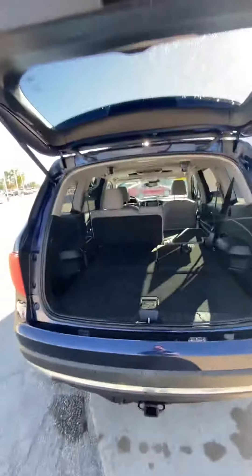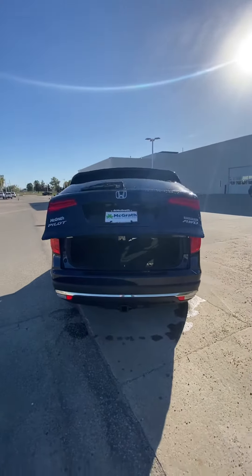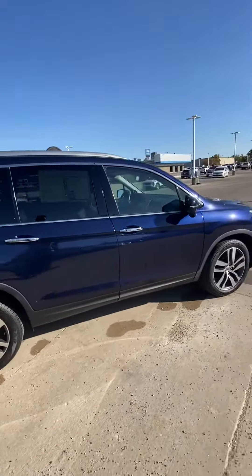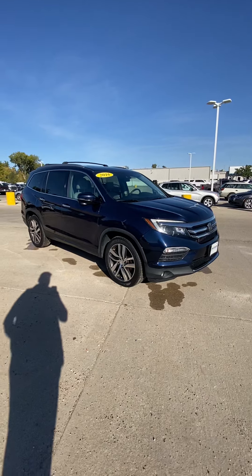Yeah, it is super clean, especially for having 108,000 miles — they were mostly highway miles. This is a 2016. I'll take you to the other side — super pretty color as well, I like that blue. I'll send this your way; you tell me what you think. Thank you!